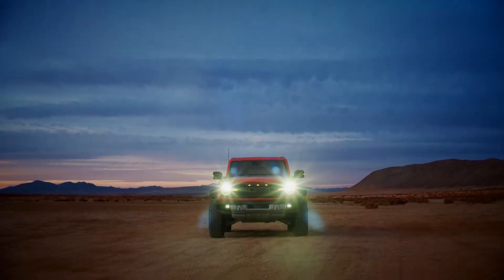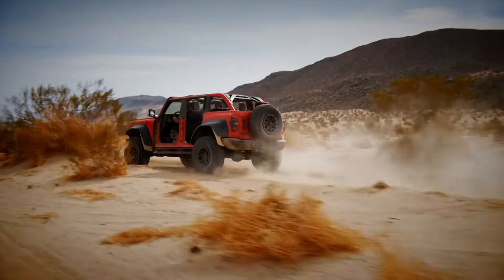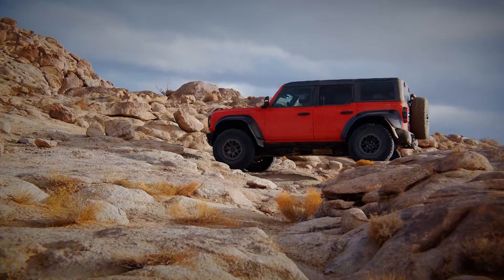If all that isn't enough to differentiate it from its less powerful sibling, the Raptor branding will surely do the trick. Despite on paper looking more like a dune buggy, the Raptor version of the Bronco still comes with some creature comforts.